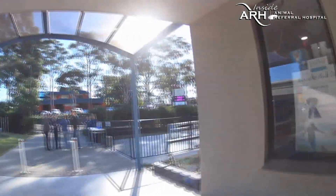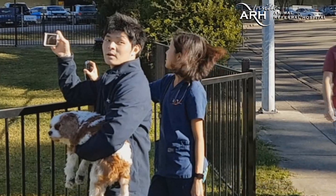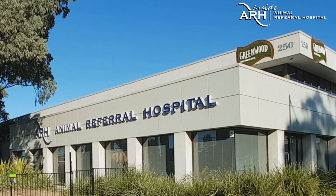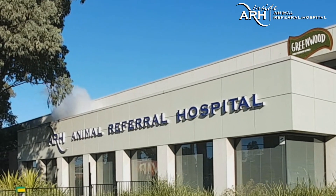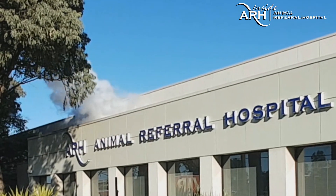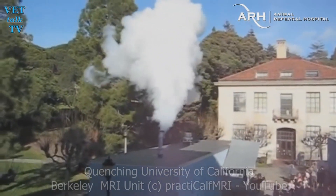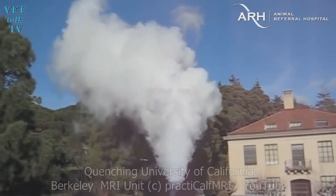There's noise going on, and you could see helium escaping in the room. We're expecting a huge blast of helium — here we go! It wasn't quite as big as the decommissioning of the old University of California MRI a few years back, where tens of thousands of dollars' worth of helium blasted into the air as Berkeley's outdated MRI was quenched.